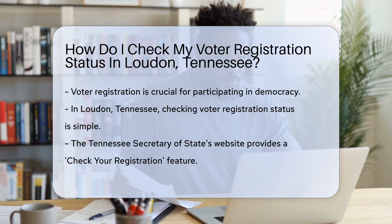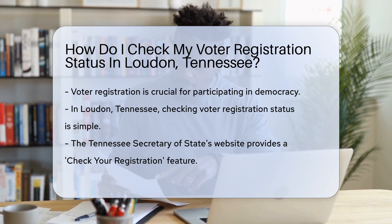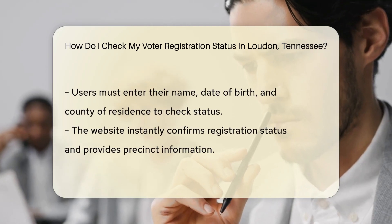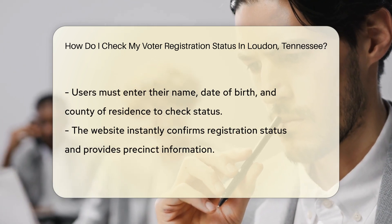First things first, go online. The Tennessee Secretary of State's website has all the tools you need. Look for the Check Your Registration feature. Enter your details — name, date of birth, and county (Loudoun in this case).